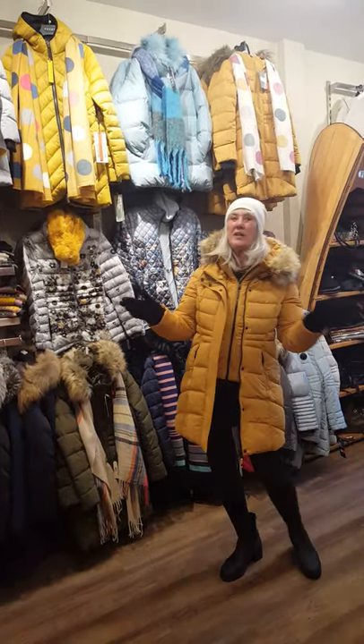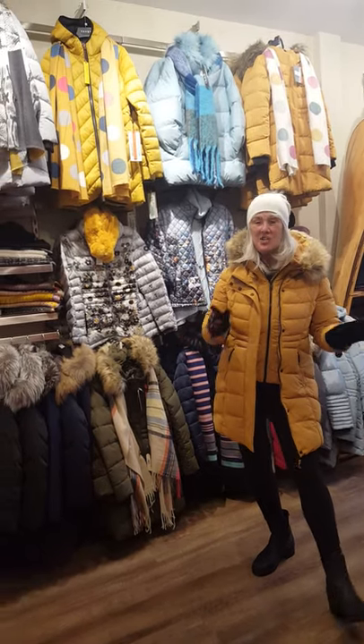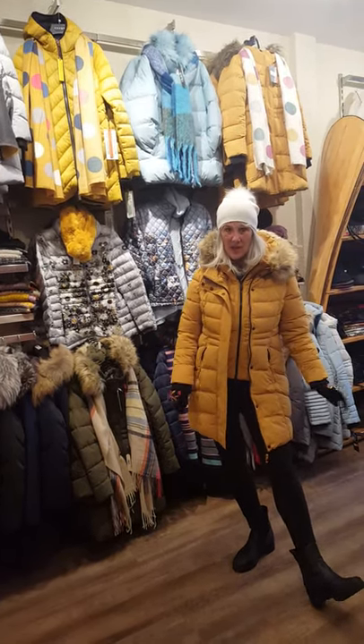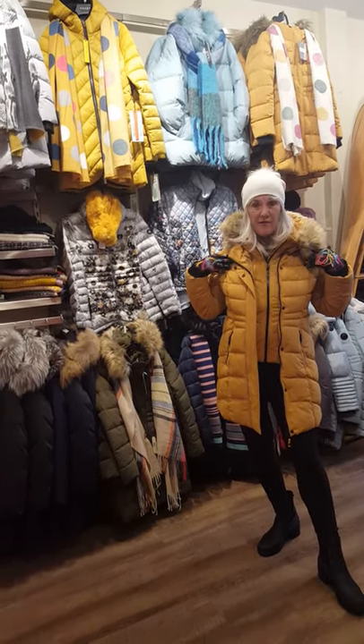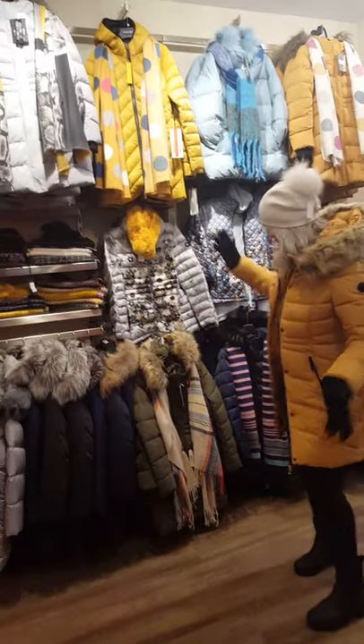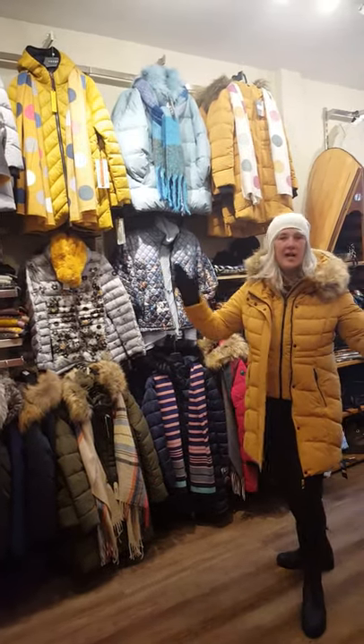Lots of colors, and today I'm gonna give one away for free. All you have to do is like, share and comment on this video and I'll be drawing the name next week — you could win a free coat. Coming in grey, we've got them green, red, black, burgundy — lots of colors.